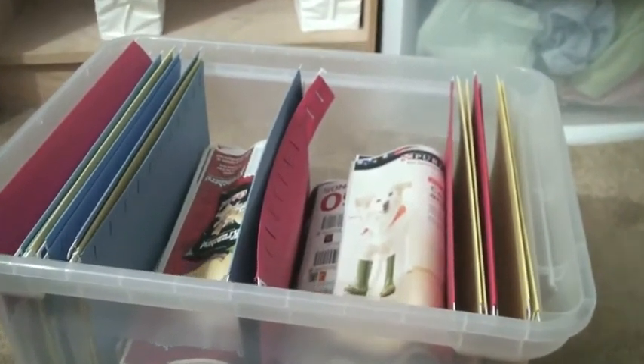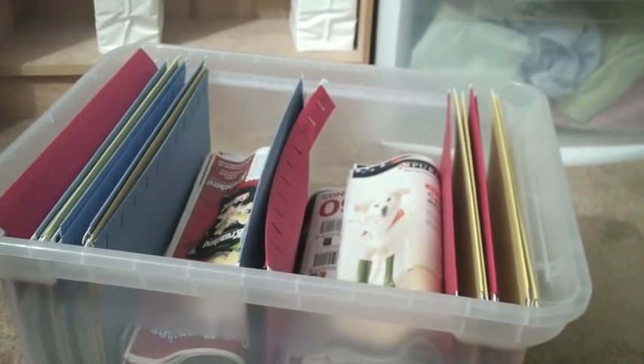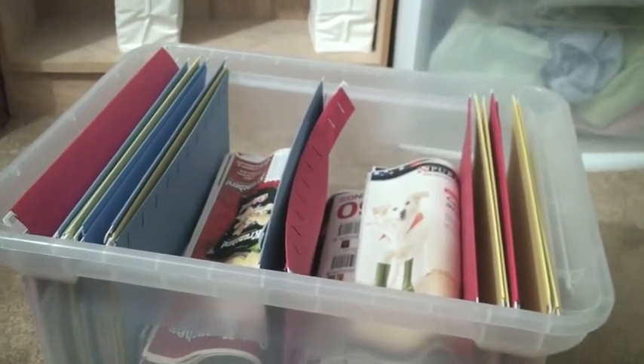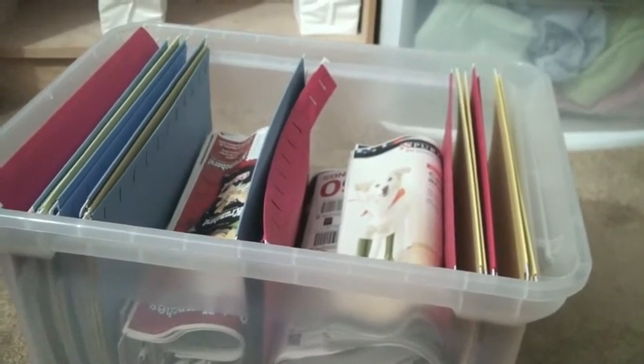Basically, I just got a hanging file folder box. I got 12 hanging file folders and I got the wide-bottom ones. They're still not quite wide enough for some of the weeks, given the number of inserts that I get.